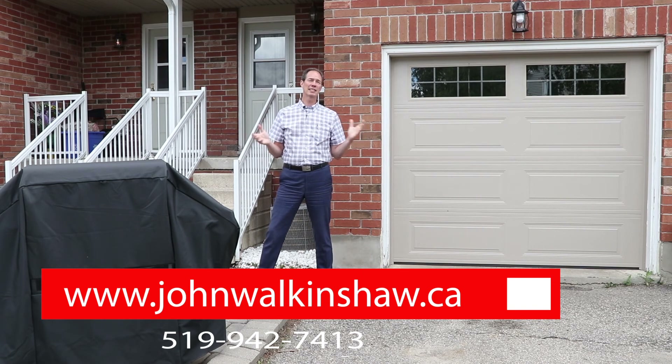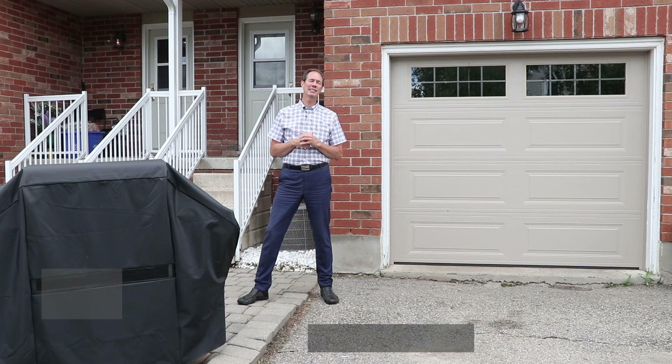If this house is of interest to you, please give me a call today. It would be an honor to serve you.